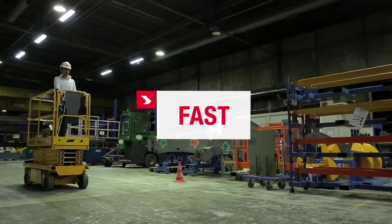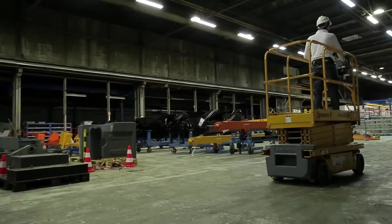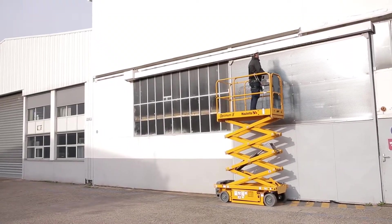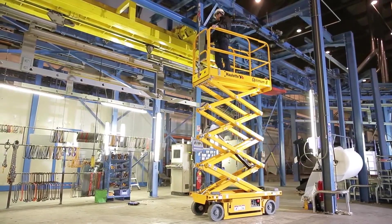Fast. With its forward speed of 5 kilometers per hour, Optimum 8 moves quickly to ensure optimal productivity. With its smooth proportional movements, Optimum 8 is flexible both in elevation and while driving, contributing to the operator's on-the-job comfort and confidence.